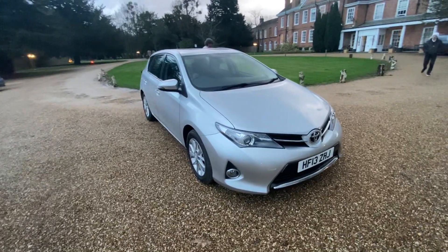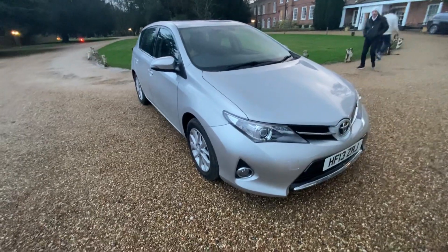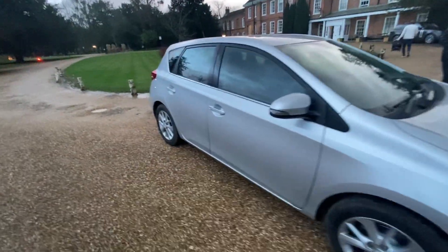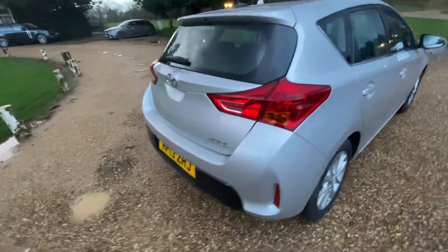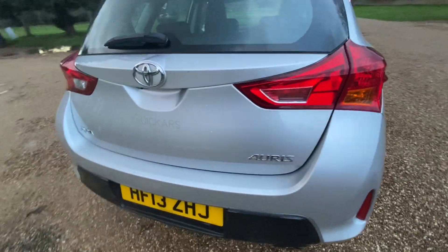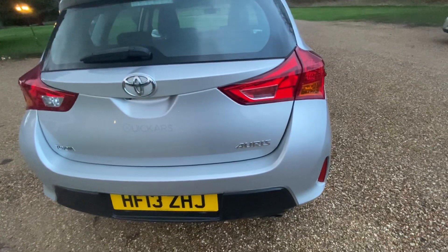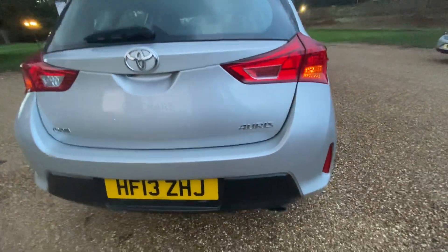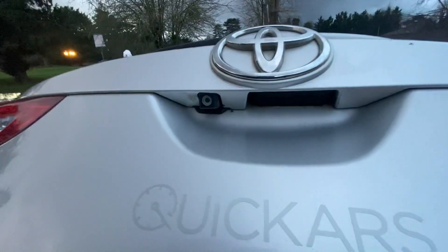Hey guys, today I'll be reviewing a Toyota Auris. This is a 2013, 13-plate model finished in Tyrol Silver Metallic. It's a 1.6 V-matic with a CVT auto gearbox, so a 1.6 litre naturally aspirated engine. I think V-matic means VVT — not sure if it's got a VVT-i engine. It's got a reversing camera as standard, and it's at Icon trim level, which I think was like the top trim level.